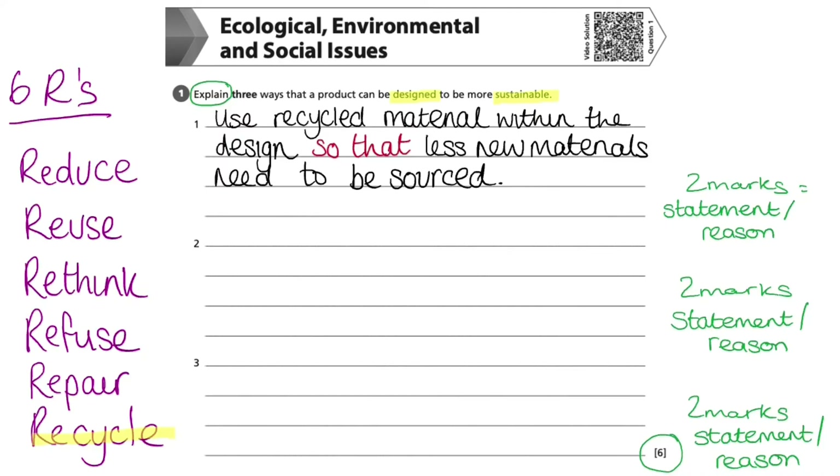For the next two marks, I'll scan the Six R's list. This has prompted me to choose 'reuse' next, as it follows on well from my first answer. However, I need to ensure I frame this answer differently so the examiner doesn't think I've duplicated my first answer, as that wouldn't earn any marks.